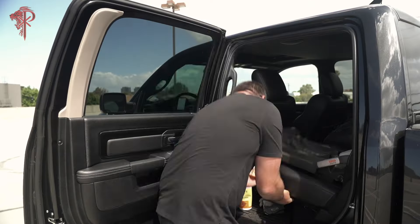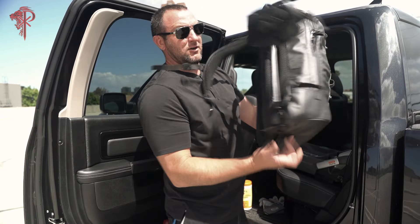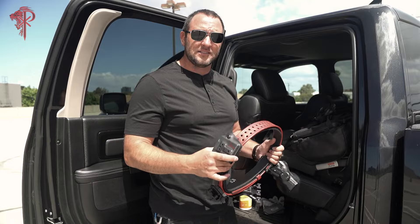Any and everything you can think of — second line gear. EDC is in there: what I carry, why I carry what I carry, how I carry, weapon selection. But also second line gear — what I have in the back, why I have that, the capabilities I want to have with me no matter where I am, if I have my vehicle.